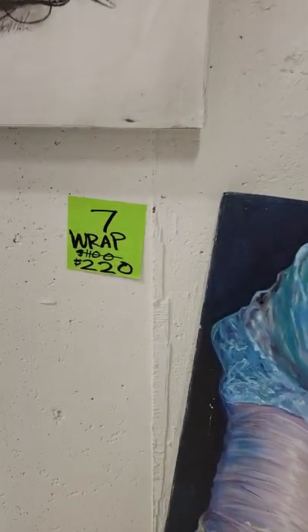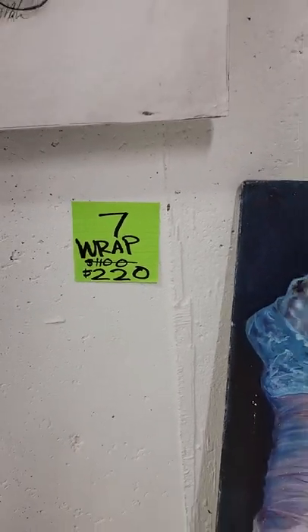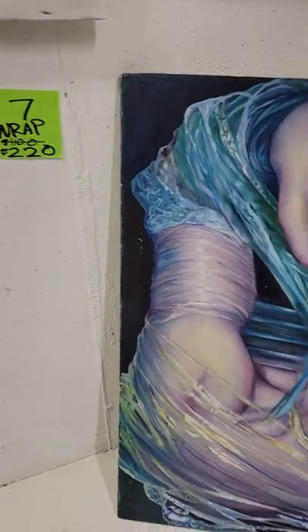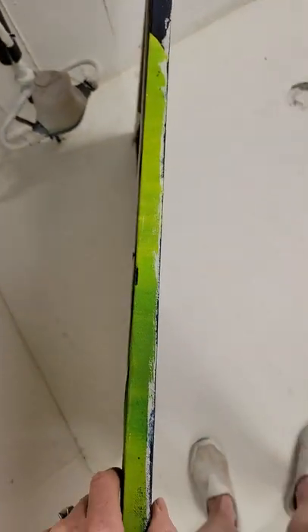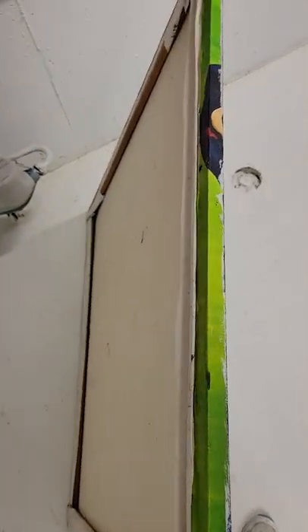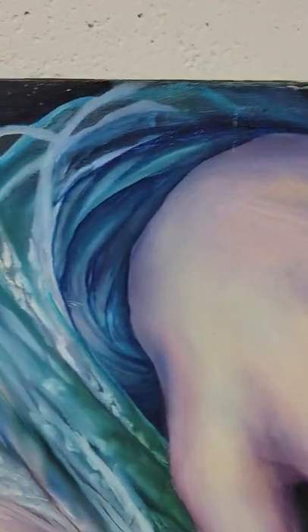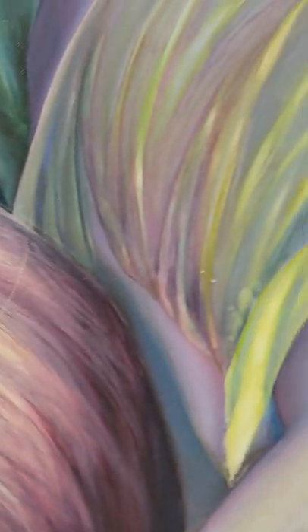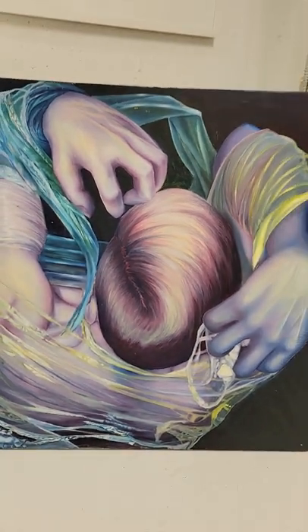This piece is number seven and it is called Wrap. It's only $220, and I do have to show you some things — it is a little warped and it does need to be framed. It is not wired, but it is very cool with the colors and with the hair. It's called Non-Local Color and I did it quite some time ago, but this is only $220.